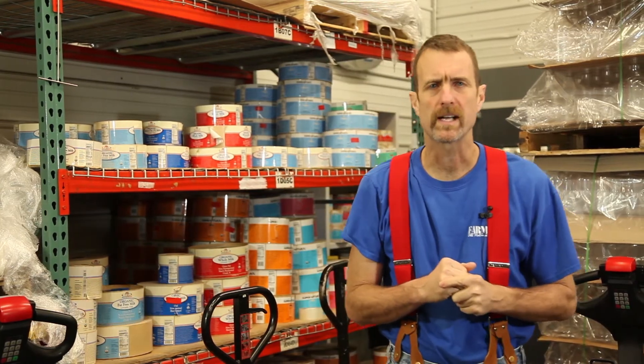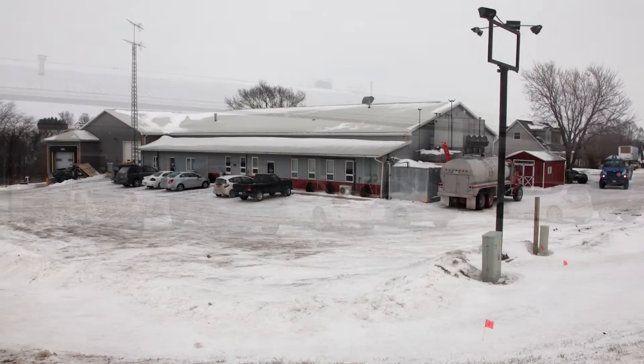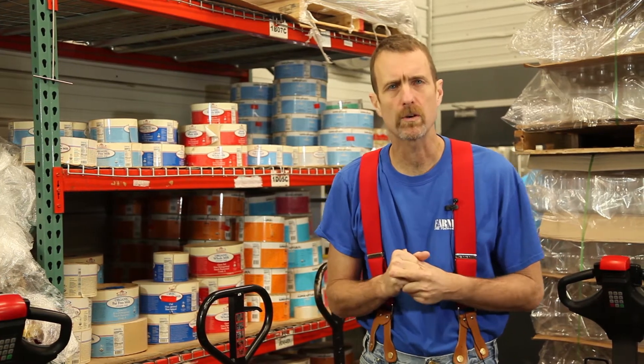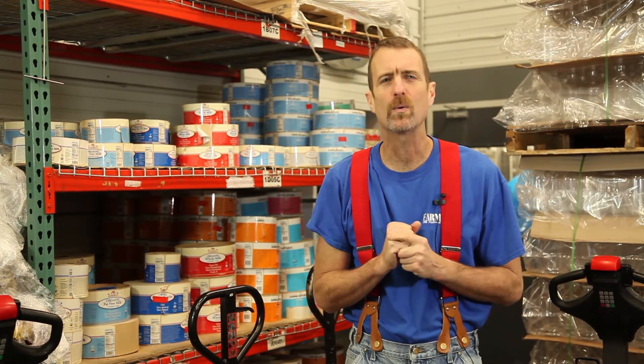Hi everybody, I'm Phil Forbes, Farm Liaison for Kelowna Supernatural, and we are here today at Farmers Creamery, located north of Wilman, Iowa and northwest of Kelowna. This is the place where Kelowna Supernatural bottled milk products and butter is made. We are small, but pretty active, and the plant is always humming.